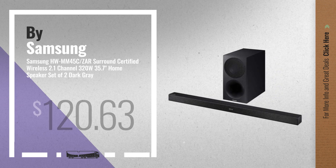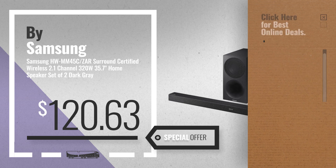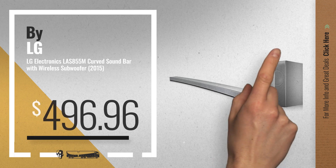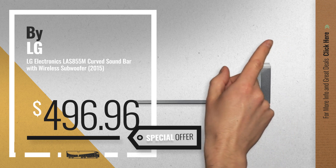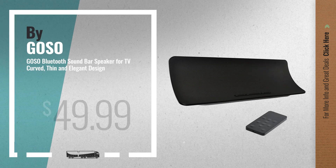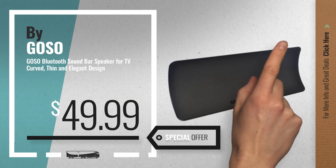Number 5, also by Samsung. For more info about these great online deals, click the circle in the corner. Number 6, by LG. Get this special offer curved sound bars deal. Number 7, by Gosu. Available now on Amazon only at $49.99.